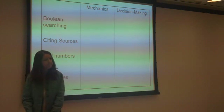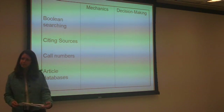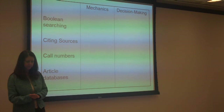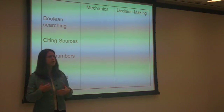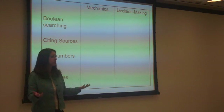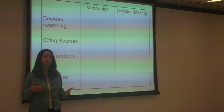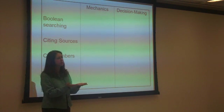And then article databases — mechanics: how to put them into the library's search. How about the decision-making aspect? Which one to use — choosing which one, and also understanding that there are databases unique to each discipline, and the idea that information is organized into subject-specific places. So you can see that everything you teach has both a technical 'this is how you do it' component and a more conceptual aspect, and it is those conceptual things that tend to be transferable.